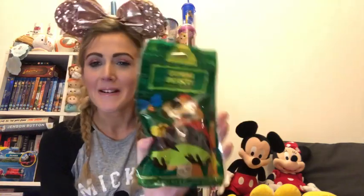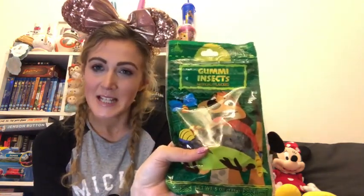The next thing - my other half absolutely loves Timon, he's his favourite character in the whole world. We saw these sweets for $6 and he was like 'that's ridiculous, I'm not going to spend that.' But I treated him to them because it's his favourite and it's $6 - we're on holiday, it's fine. They're just gummy insects so you can pretend to be Timon eating insects!